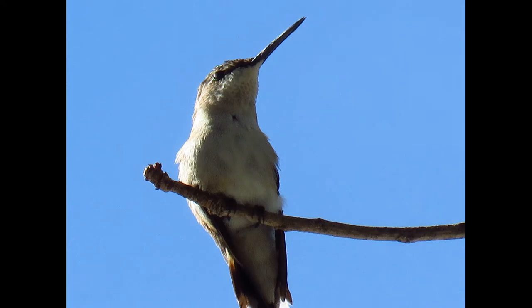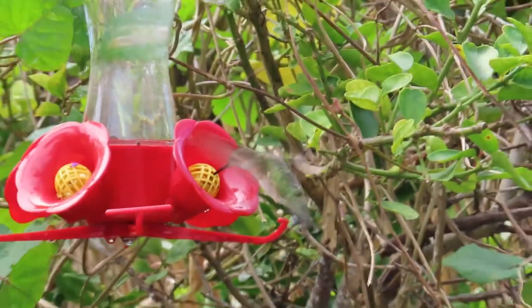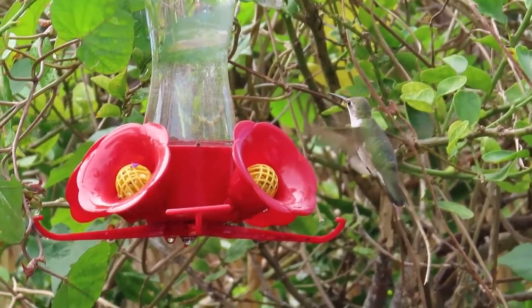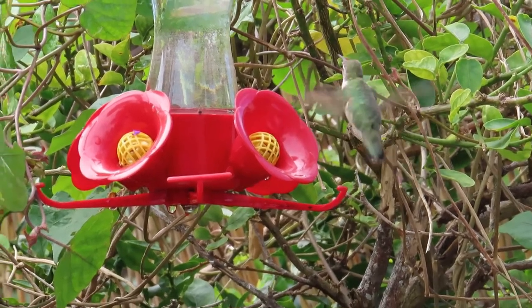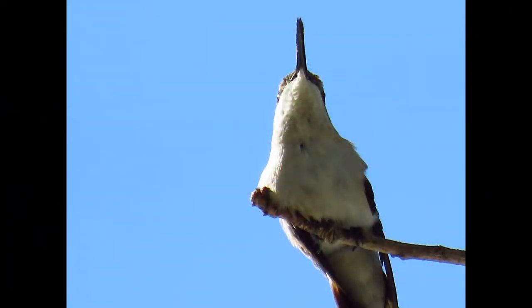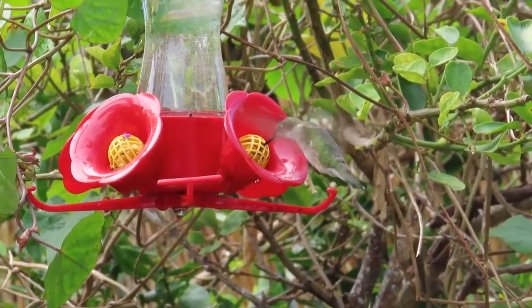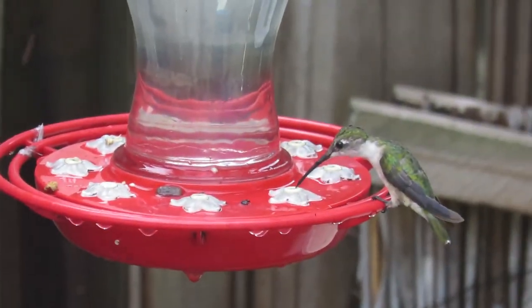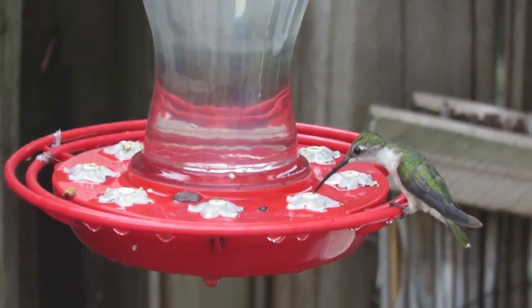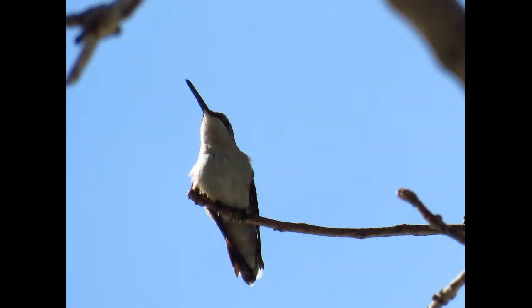As far as food, they drink nectar from flowers, eat insects, and drink sugar water from feeders. Their flower favorites include red and orange tubular flowers such as trumpet creeper, firebush, shrimp plant, hibiscus, coral bean, cardinal flower, honeysuckle, jewelweed, bee balm, red buckeye, and red morning glory.